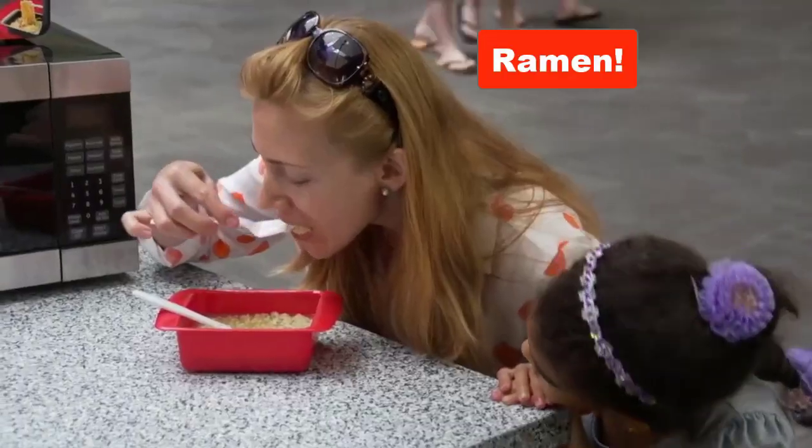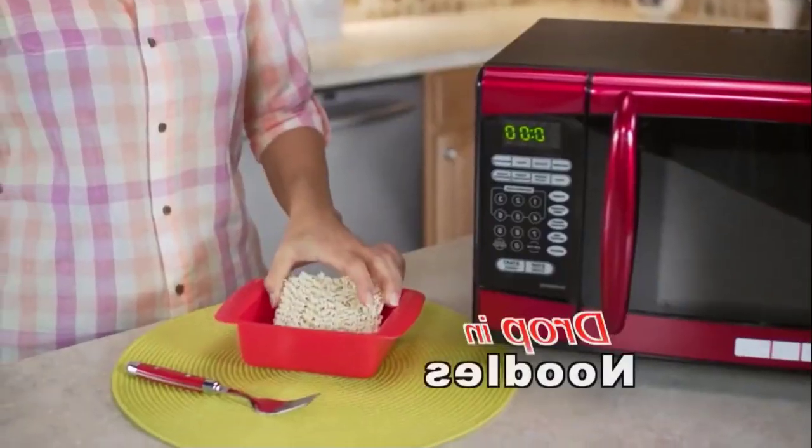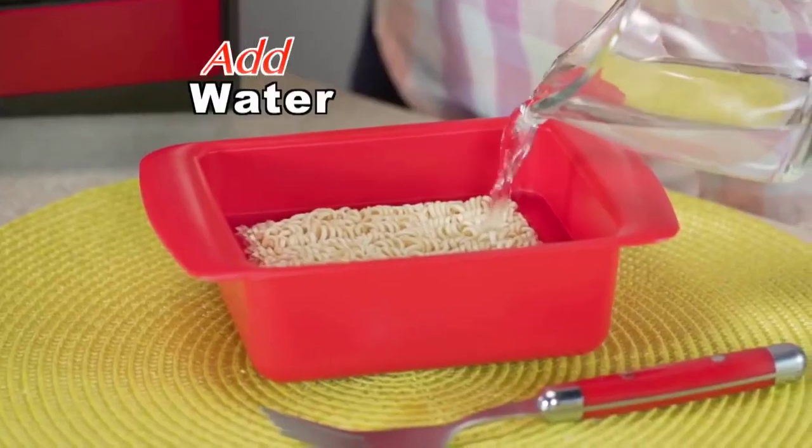Rapid Ramen is the world's fastest way to cook ramen noodles. Just drop your noodles in, add water up to the line.